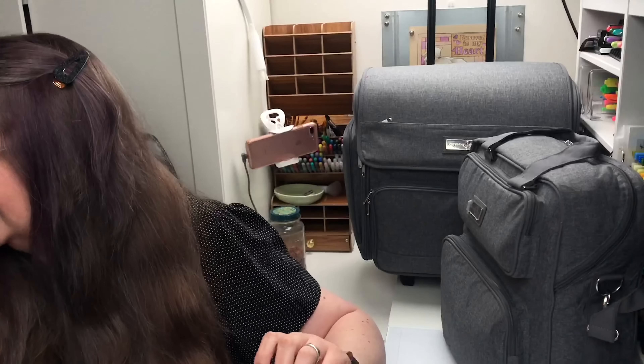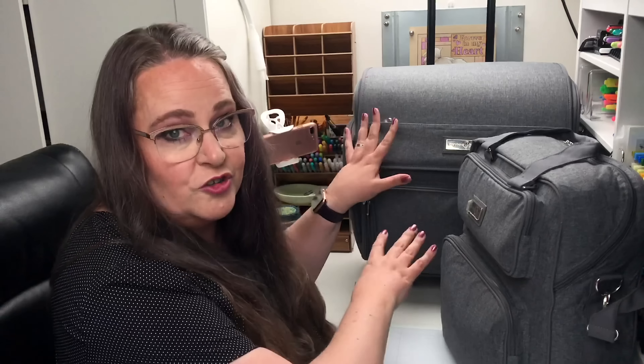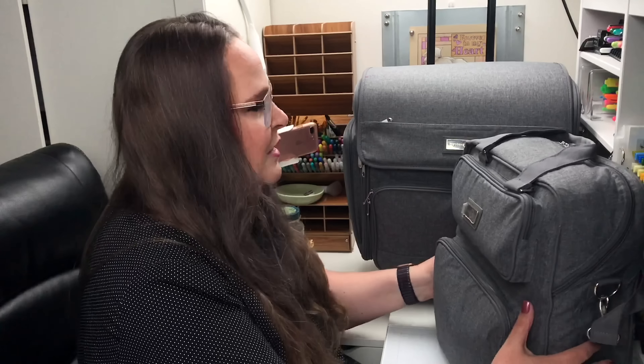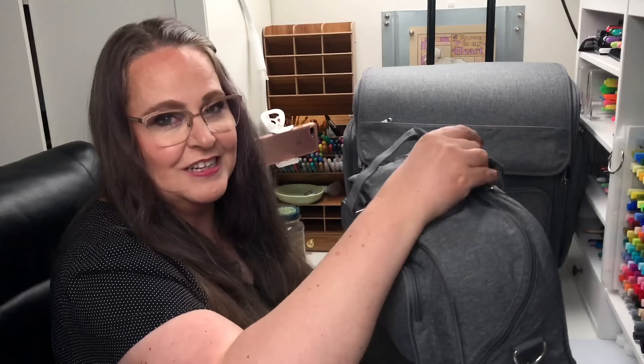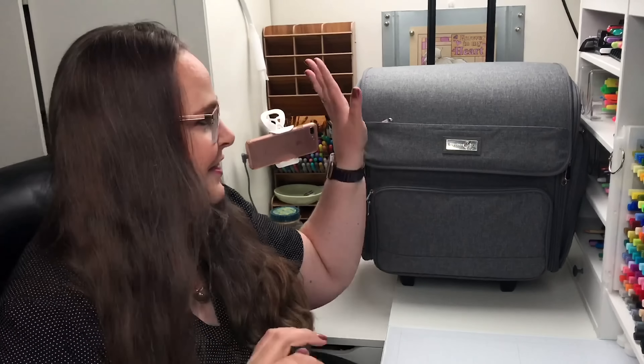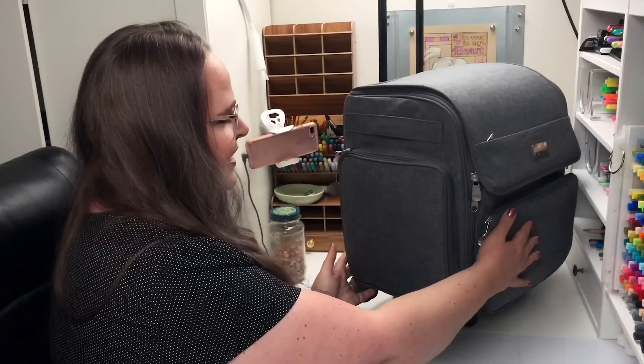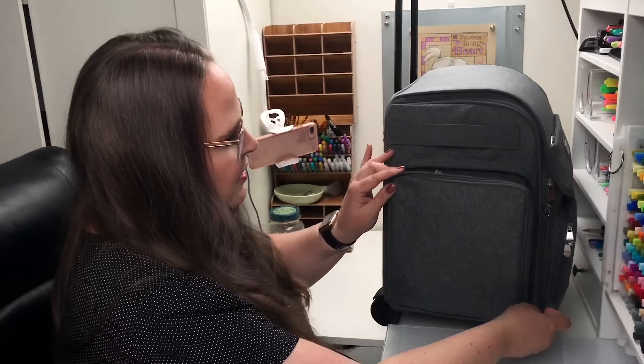I also liked that when you get to where you're going to be doing art, you can sort of set this up and work out of the bag so you don't have to unload everything — you can do your art straight out of the bag. So let me show you the back one first. Originally I was just going to buy this one, but the two work together so well I had to buy both. Of course I did.